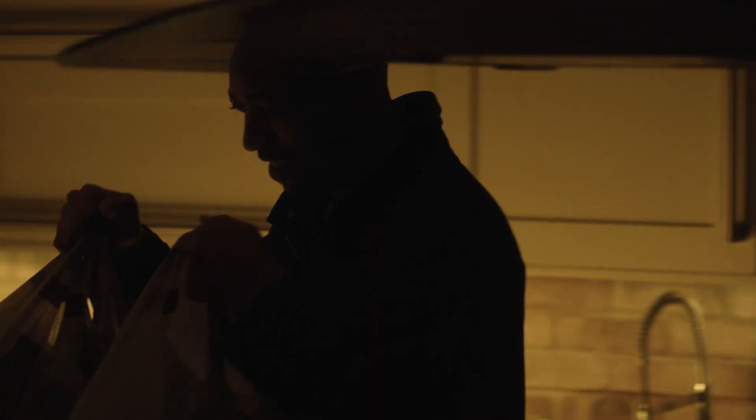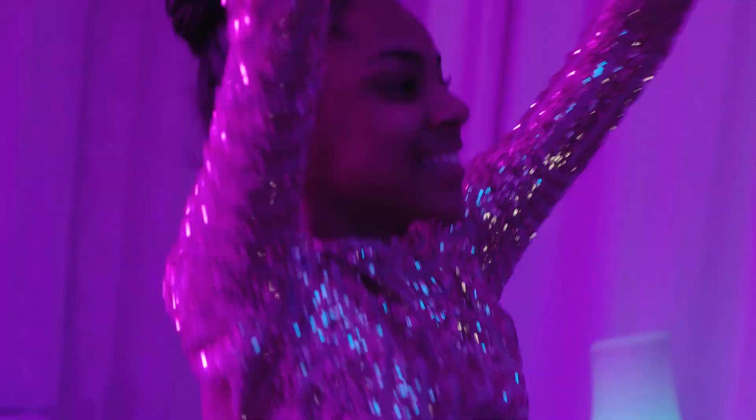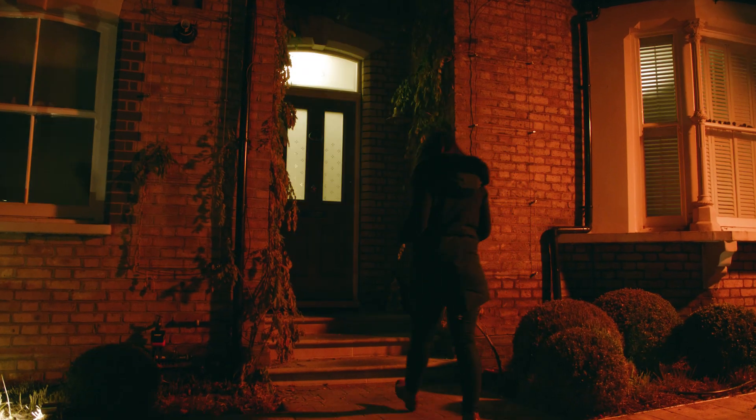Philips Hue is an internet-connected lighting solution. You can steer your lighting with your voice, have lights change with music when you have a party, as well as an element of comfort and security in it.